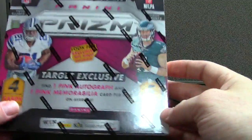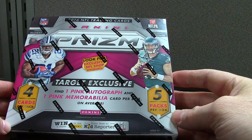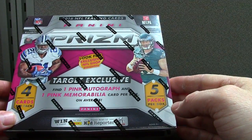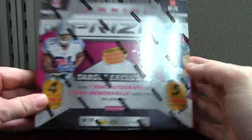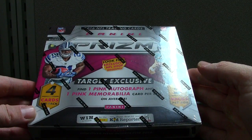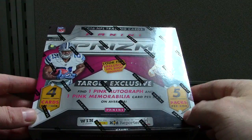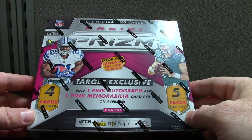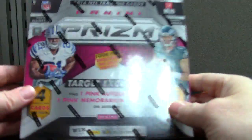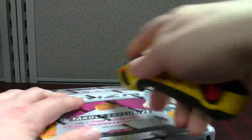All right, here we go. This is gonna be a Prizm 2016 — a retail exclusive, Target exclusive. It's one of those pink boxes. They're really pricey at $49.99 and you only get 20 cards in the whole box. You're supposed to get two hits: a pink autograph, which I think the print run on those is around 100, and a pink memorabilia card. We'll just break it and see what's going on.